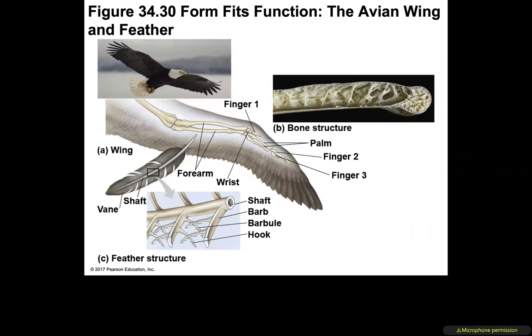Looking at the avian wing, these are modified bones — the humerus, the ulna at the elbow joint, the radius, more modified carpal bones, and the phalanges: finger one (the palm), finger two, and finger three. They are homologous structures, as discussed in class, but modified specifically for flight.